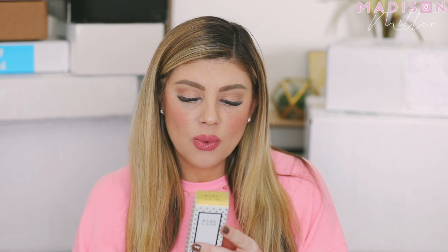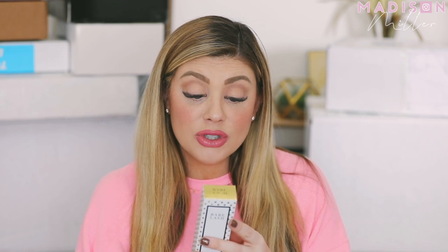We have Babe Lash Essential Serum — this is for longer-looking lashes over time. It's safe for use on brows and with lash extensions, which is so important because you do want to use something like this with lash extensions to make them stronger. I'm so pumped to try it. I will have this linked down below separately if you also have lash extensions.